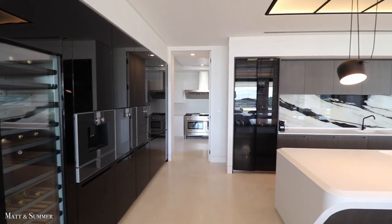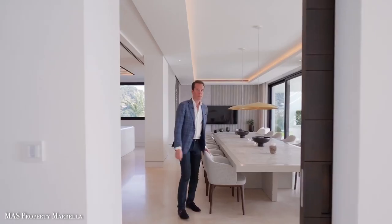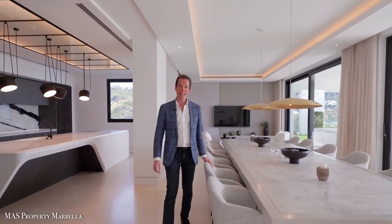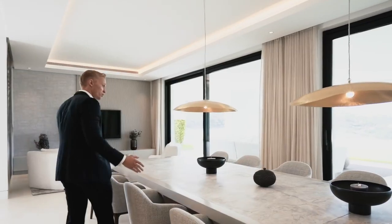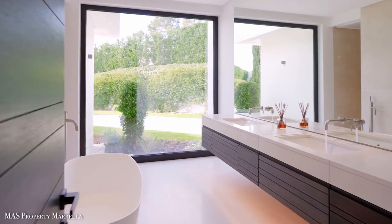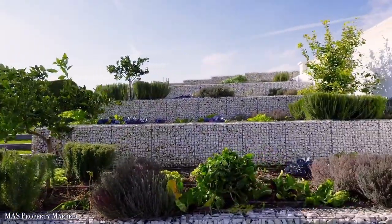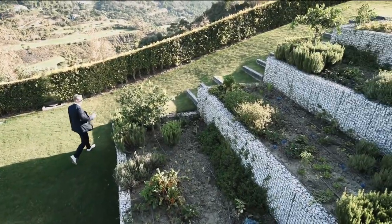Next up is the stylish yet functional black kitchen that has been custom-made for this home. Attached to the kitchen is the dining area, which is big enough to seat 14 people. The estate comes with 9 bedrooms and 9 bathrooms, a swimming pool, and an ecological garden area which you can always extend further if you want to.